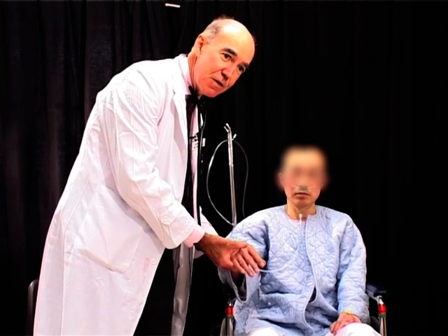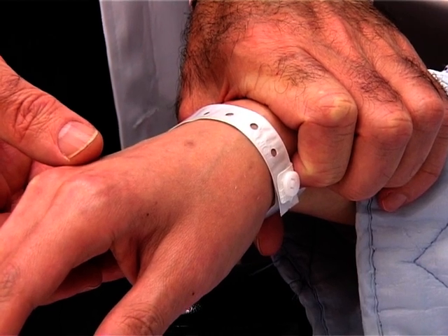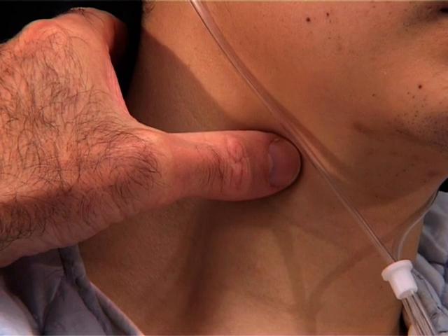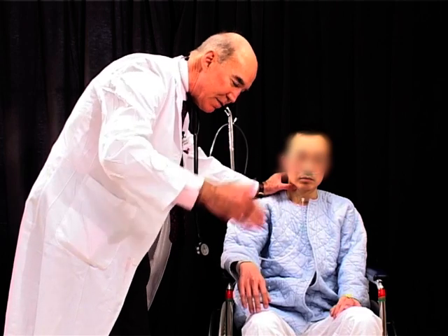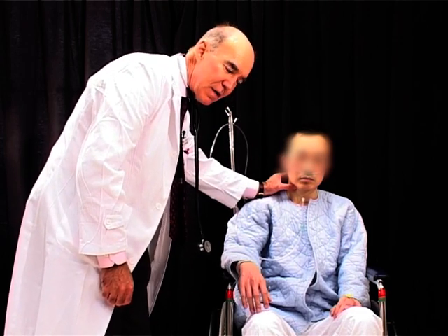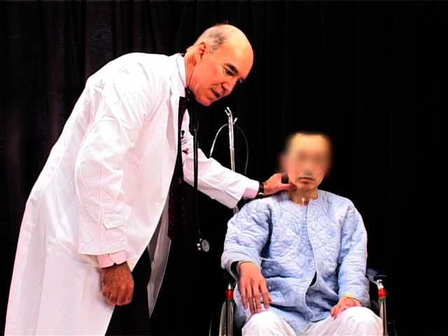His pulse is irregularly irregular, so he's in atrial fibrillation, and the rate is about 80 per minute. Feeling through the carotid for volume and character, the volume is quite normal and the character — that is, the waveform — is also quite normal. So that rules out severe aortic stenosis or aortic regurgitation.